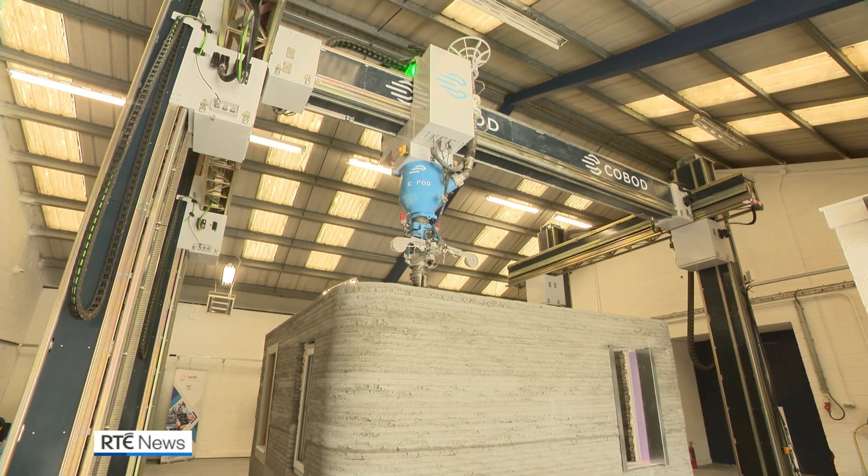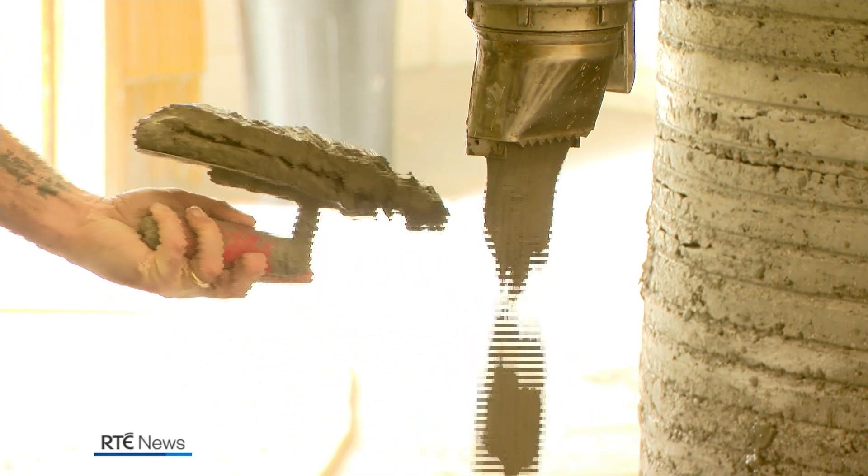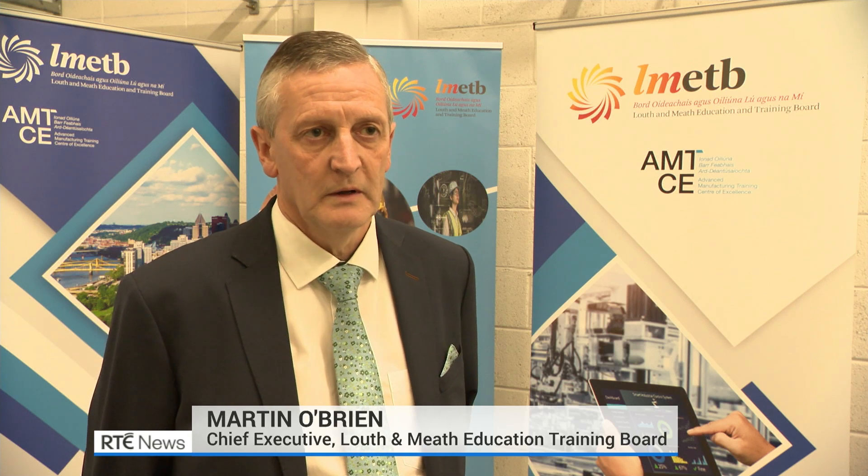But without training, having the technology is simply not enough. The technology is here but the training hasn't been provided by anybody. LME2B have moved into that space and are now providing the training for architects, technicians, designers, and builders to become familiar with the technology, learn how to use it and apply that as a method of delivering additional housing units.